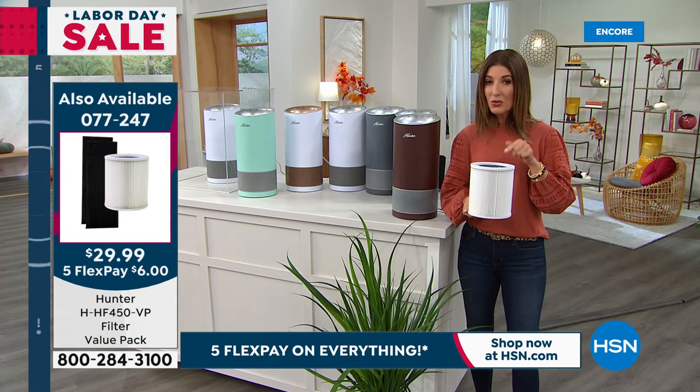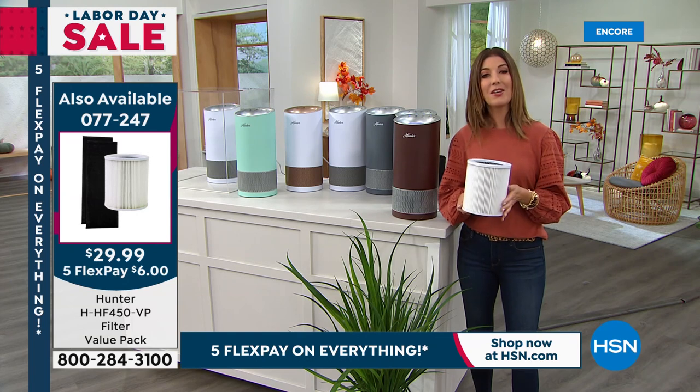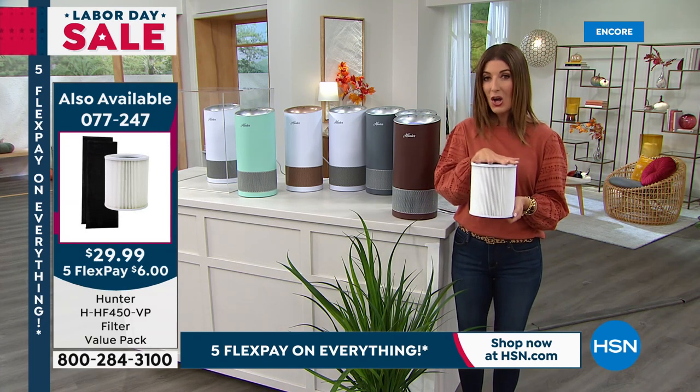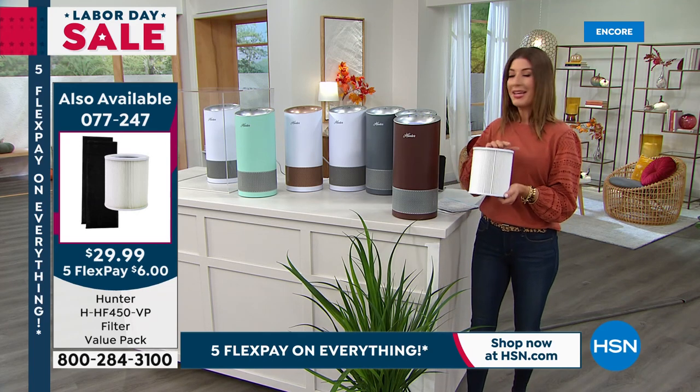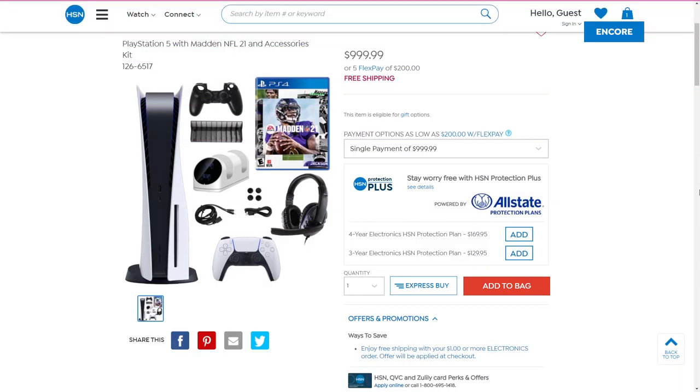The replacement filter is available on single shipment or auto-shipment — only six dollars more when you add it on flex pay, so you never go without. They last six to twelve months, and it's nice to always have a backup. Also on hsn.com tonight, check out the Sony PlayStation 5 — a hard get right now but available here tonight at hsn.com, along with all the other great gaming supplies and wonderful offers.